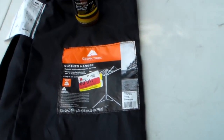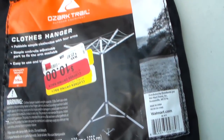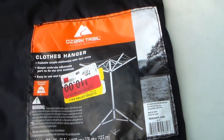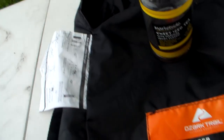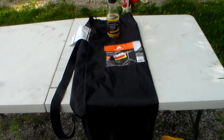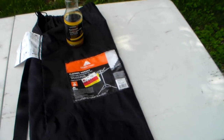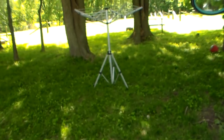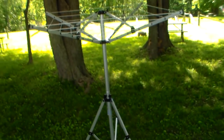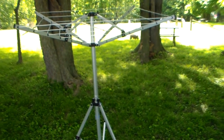Hey guys, it's Crystal. I am super stoked on a purchase I made just a couple days ago. I found this at Walmart in the clearance section and scored it for $10. It is a clothes hanger, like a drying rack. It comes with pretty simple instructions on the side for when you're camping, and the bag is about the same size as a camping chair bag — just slightly bigger. It comes in two pieces and this is what it looks like.